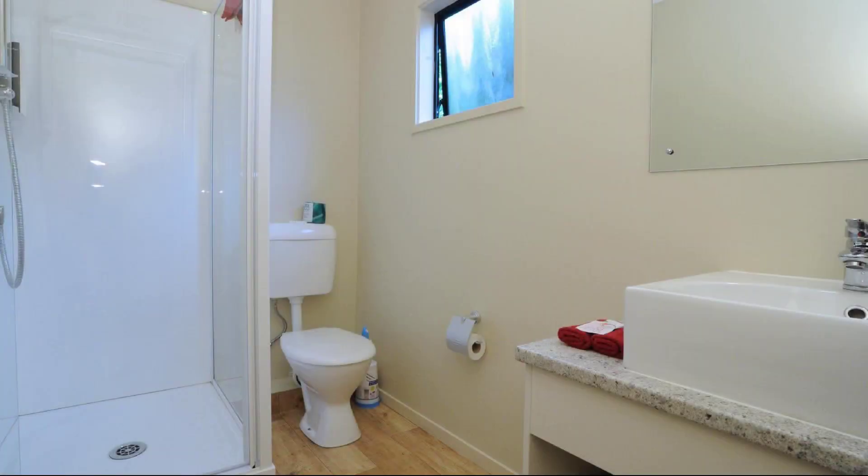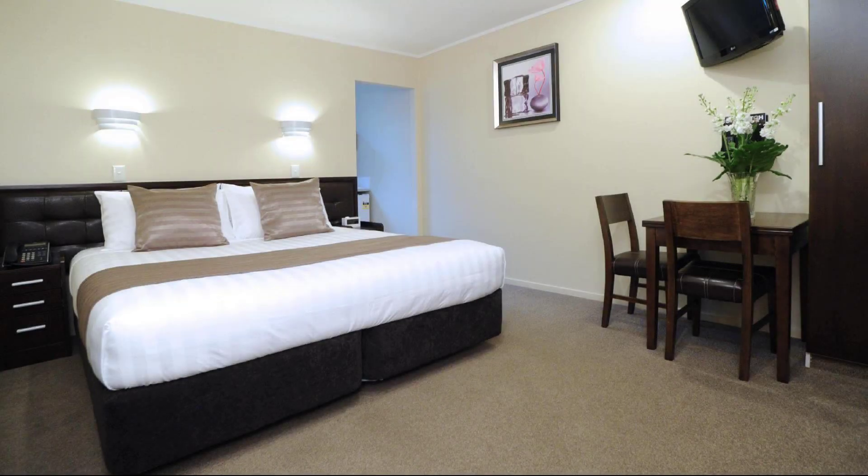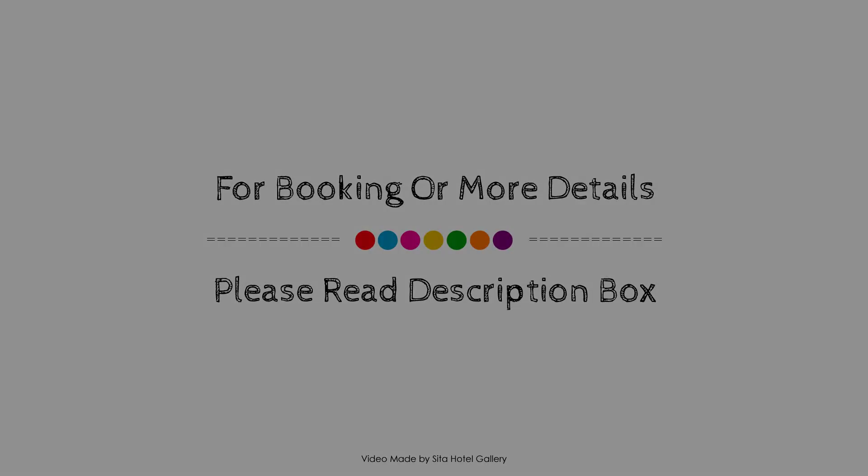Check-in time at this property is 2 p.m. and check-out time is 1 p.m. If you have stayed at this property, you can share your experiences via comments. For booking or to get more details about this property, please go to the link in the description.